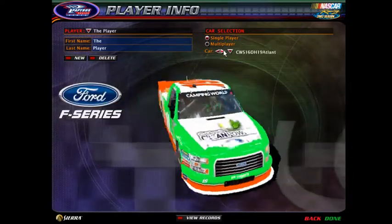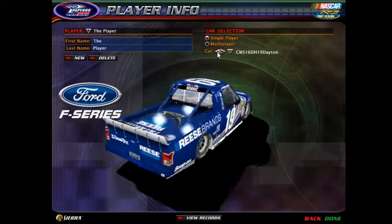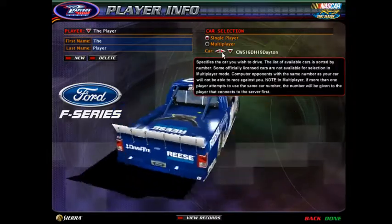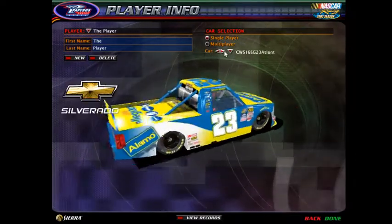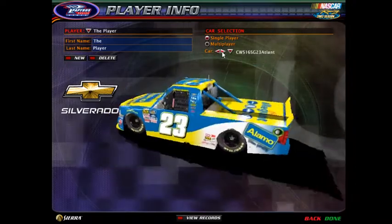Number nineteen — nineteen with Reese Brands or Clean Power. Again, if you want to pick one of those, just leave your choice in the comments. Twenty-one, twenty-two, twenty-three with Allegiant or Alamo.